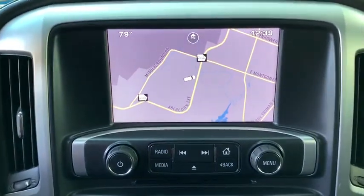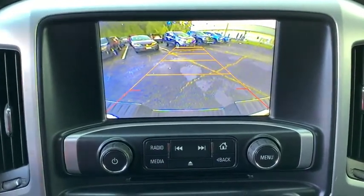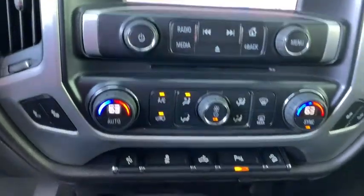Compass, trip computer, Sirius satellite radio, overhead console, tachometer, brake assist, remote keyless entry, panic alarm, front reading lamps.